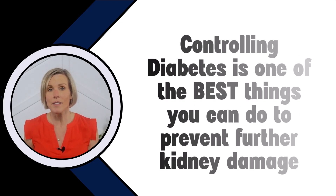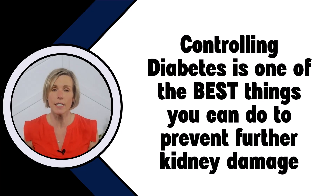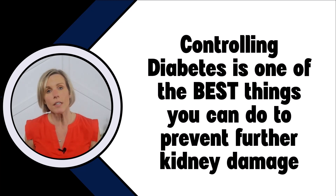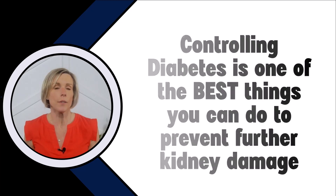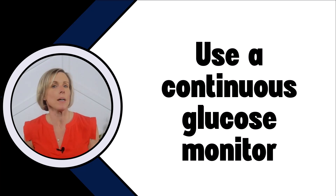So why does an inaccurate A1c matter in kidney disease? People with kidney disease and diabetes — controlling your diabetes is literally one of the best things that you can do to prevent further kidney damage. So knowing how well you are controlling your diabetes is really important. If your A1c is inaccurate, it could make you think that your diabetes is better controlled than it really is. One of the best ways to measure how well your blood sugars are being controlled is to use a continuous glucose monitor. If you want to learn more about continuous glucose monitors and how to manage your diabetes and protect your kidneys at the same time, just go to my website and sign up for our listserv and I'll send you some more information.